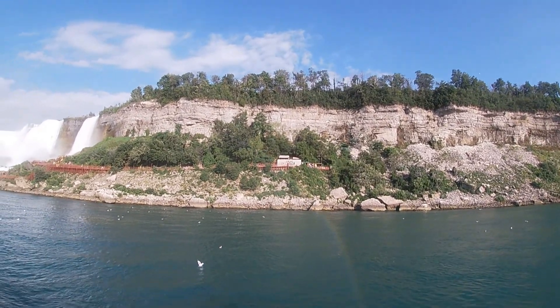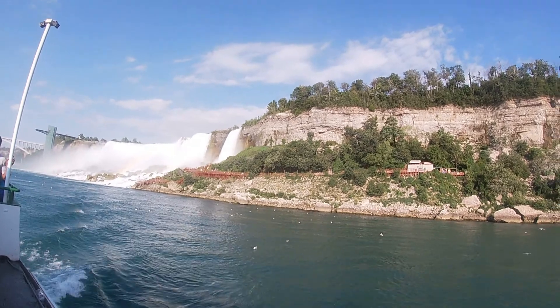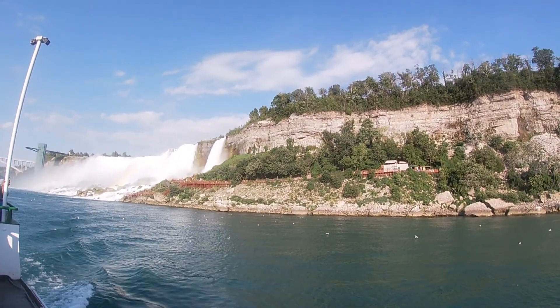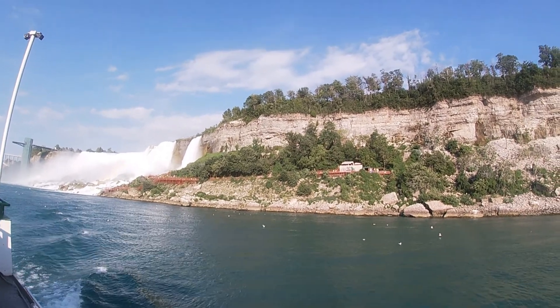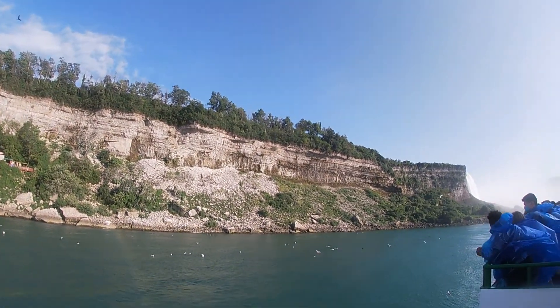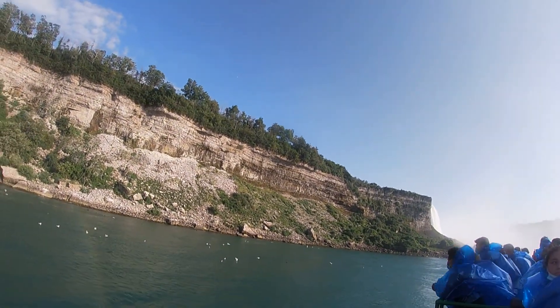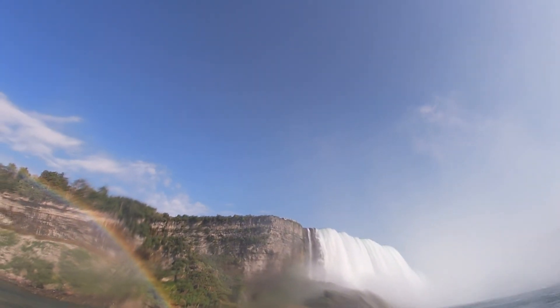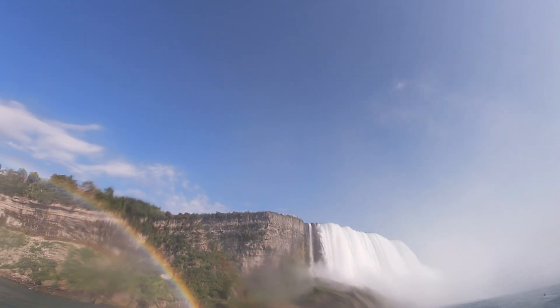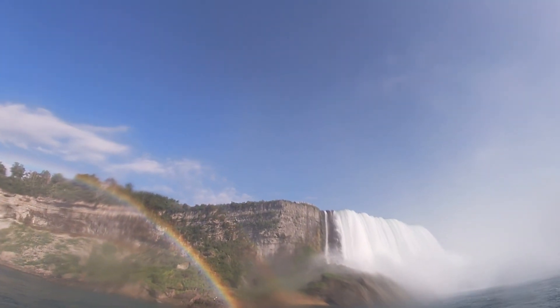Here's a little pro tip: if you ever take the Maid of the Mist, find one spot on the boat and stay there, because the boat is going to do a complete loop and you'll be able to get every shot. So if you look where I'm pointing right now, that's Terrapin Point — that's where I'm usually filming from when I'm on the American side of the Canadian Falls.